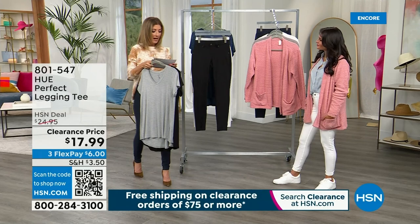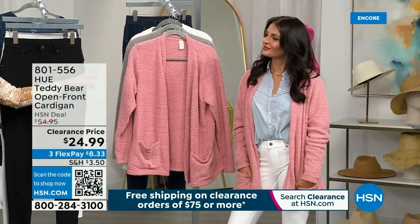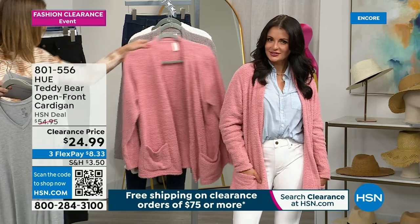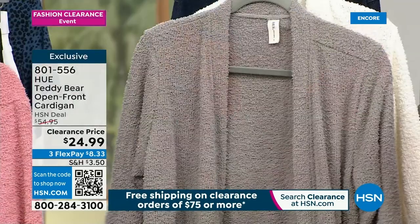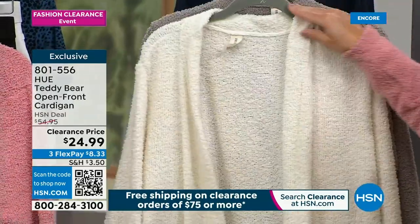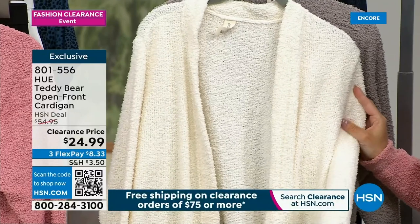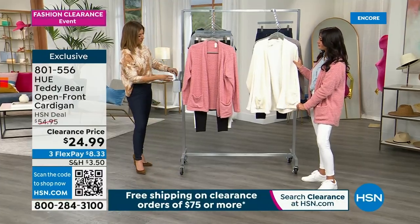Let's do the cardigan. Already popular — lowest price ever at $24.99. Comes in bridal rose (the pink), silver, and egret. More than 50% off. This is a little cozy teddy bear cardigan, 29-inch center back length, extra small through 3X.